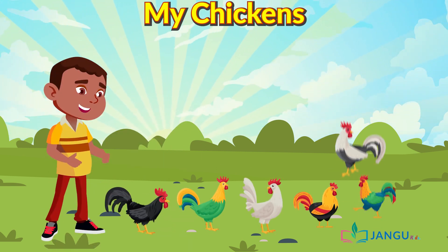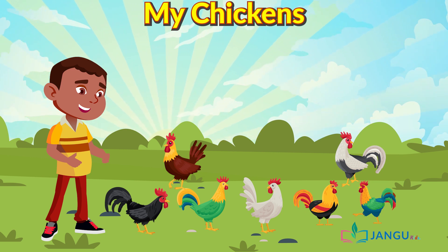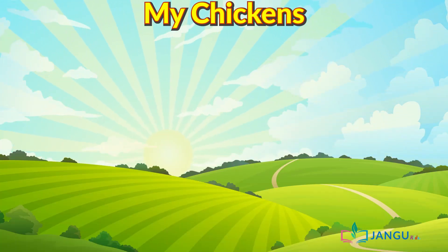I love my chickens. Now that was awesome. Now let's all try to say some of the big words we saw on the screen.